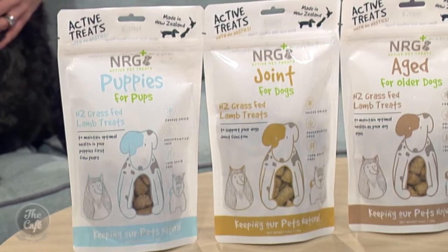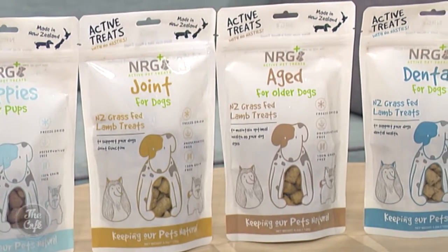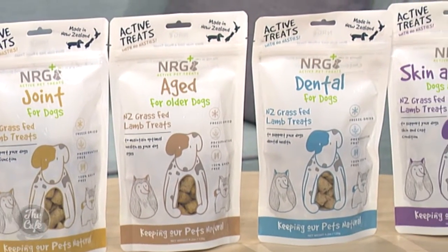We talked about your new treat range last time — can you give me a little update on why they're so good? Sure, so we've just brought out a new range of freeze-dried dog treats. These are active treats, different from your normal meat treats in the shop — they're formulated with active ingredients to actually help improve your dog's health and vitality. My dog is actually a bit more senior, she's seven now — tell me about the active ingredients for seniors.